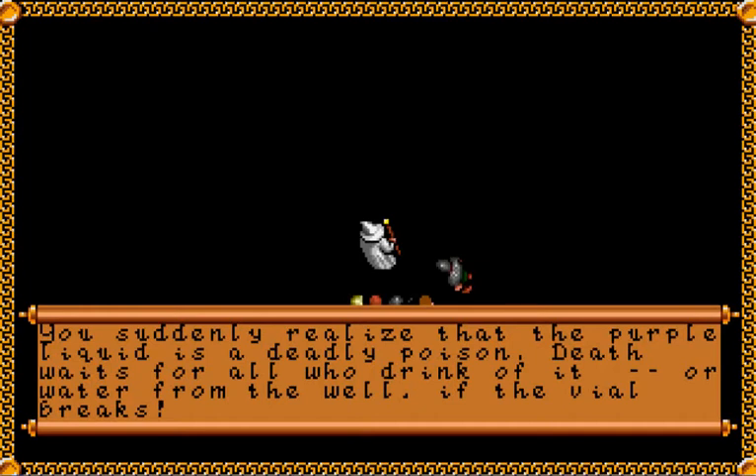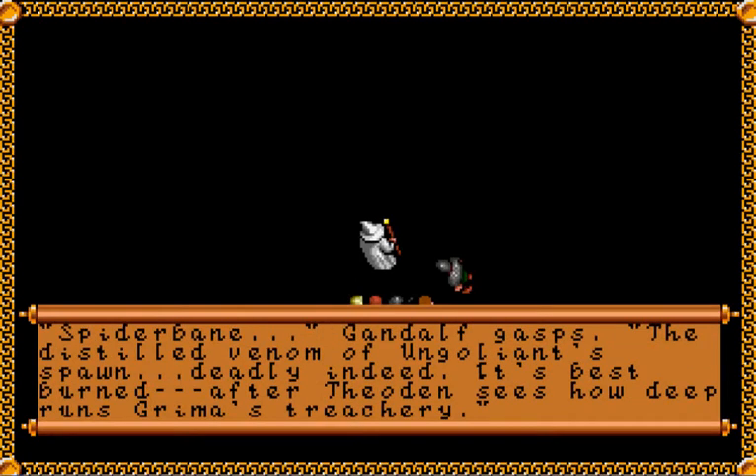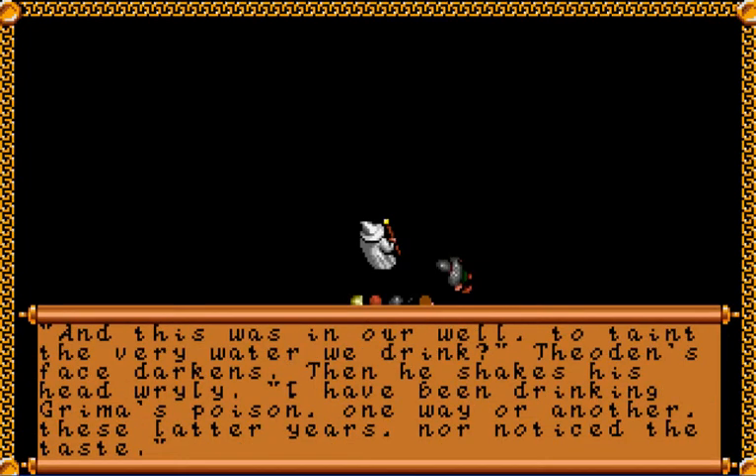You suddenly realize that the purple liquid is a deadly poison. Death waits for all who drink of it, or water from the well if the vial breaks. Spider bane, Gandalf gasps — the distilled venom of Ungoliant's spawn. Deadly indeed. It's best burned after Théoden sees how deep runs Grima's treachery. And this was in our well, to taint the very water we drink. Théoden's face darkens, then he shakes his head wryly: I've been drinking Grima's poison, one way or another, these latter years — nor noticed the taste.